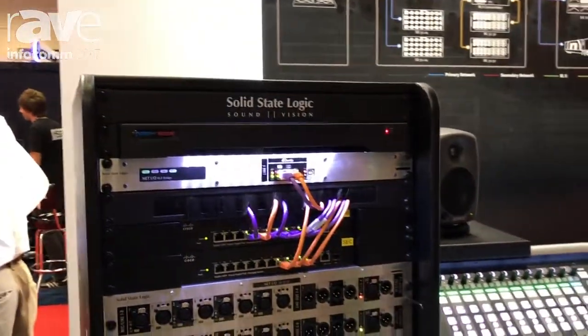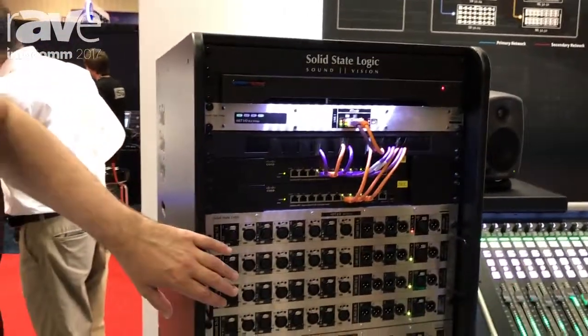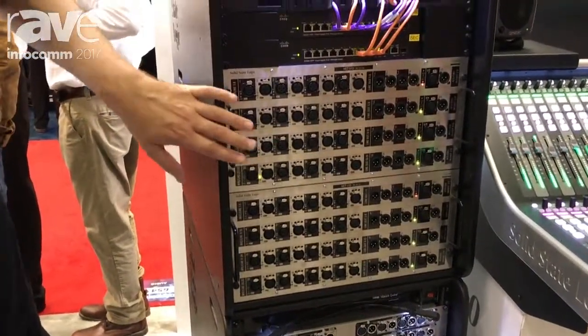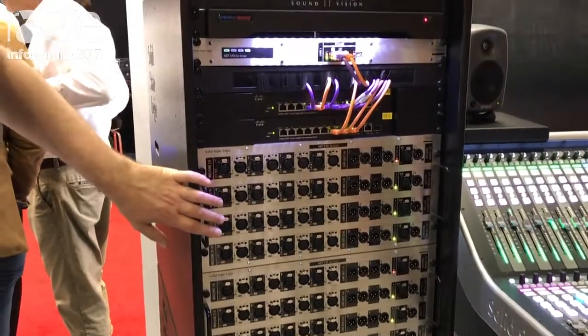Alongside the release of the L200 console, we're also releasing a new addition to our IO line. This is the SB3224 — a Dante stage box.